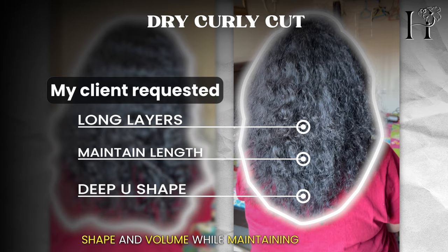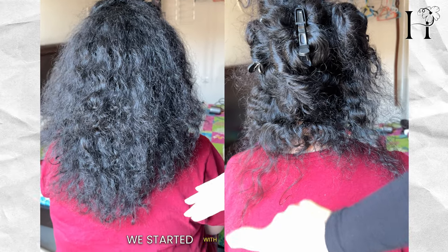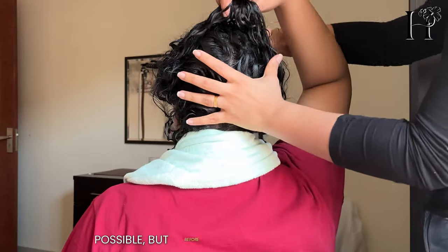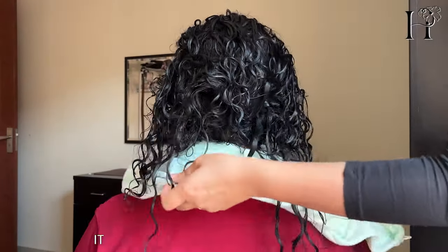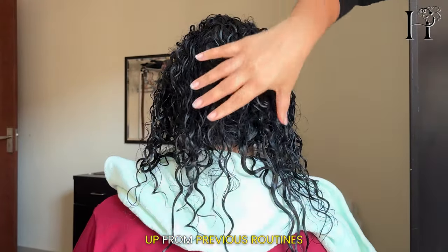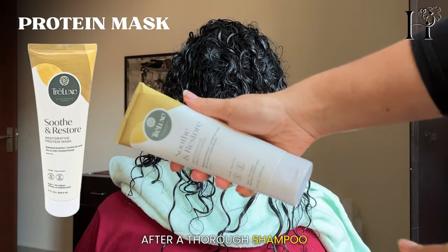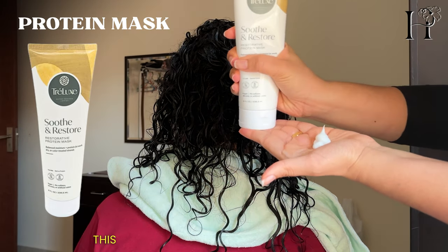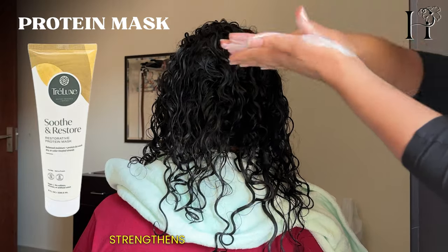We started with a dry curly cut, ensuring to preserve as much length as possible. But before I could work my magic, it was essential to rid her hair of any buildup from previous routines. After a thorough shampoo, I applied the Trellux protein mask.